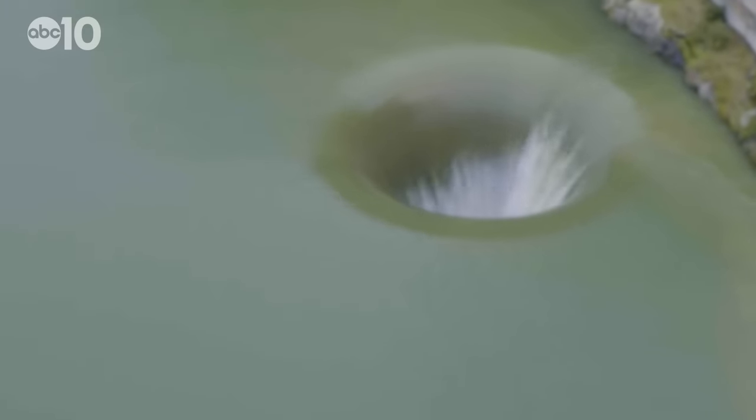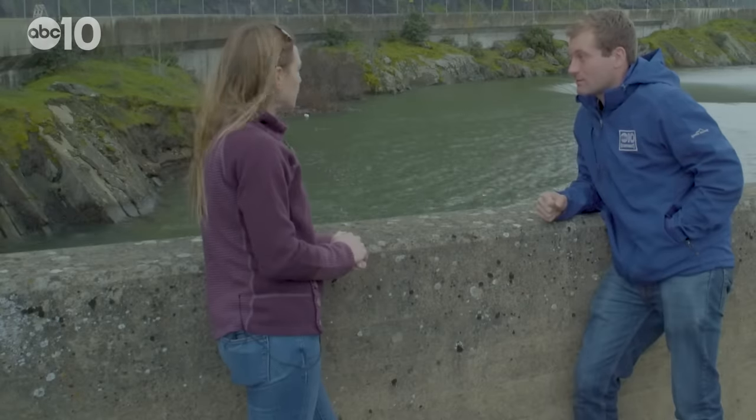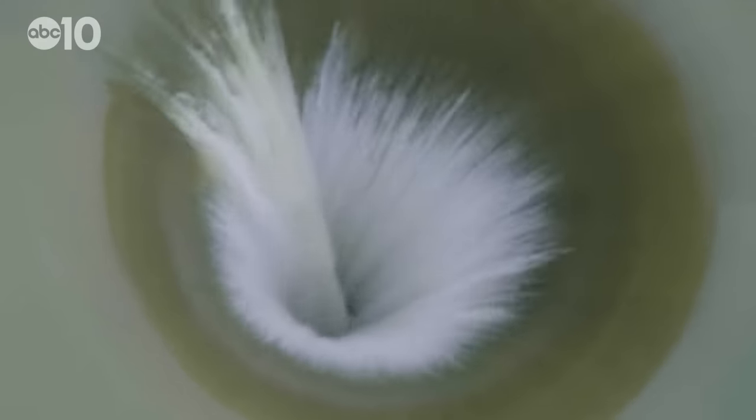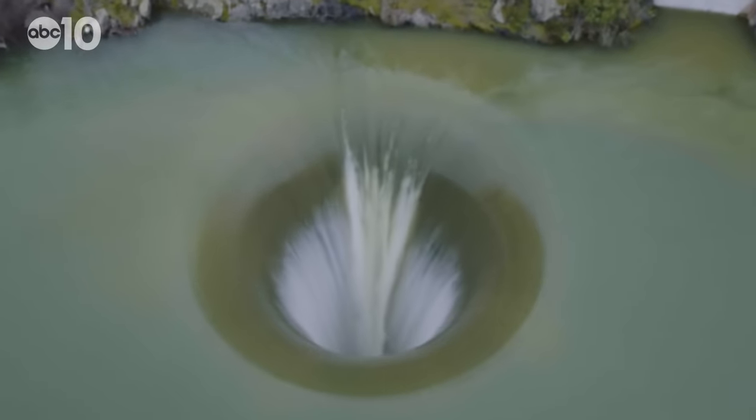It's hard to say just how long the Glory Hole will keep spilling, but it could be several more weeks or even months. It always depends on the upper watershed — how much water we're going to see come through here. In 2017, we had similar precipitation. We started in February and went through May with spilling, so it very likely could be that case this year again.